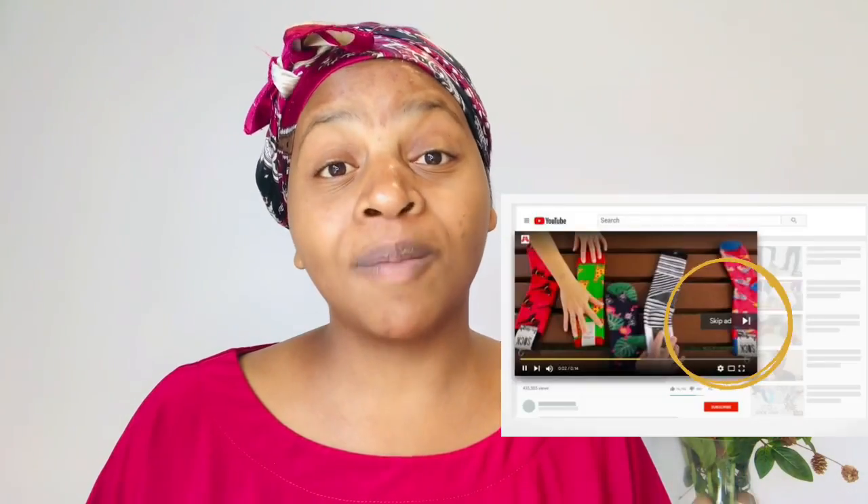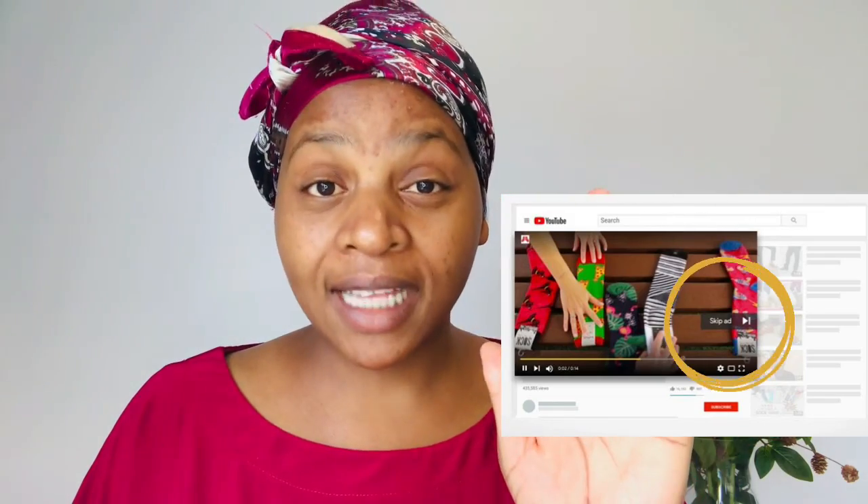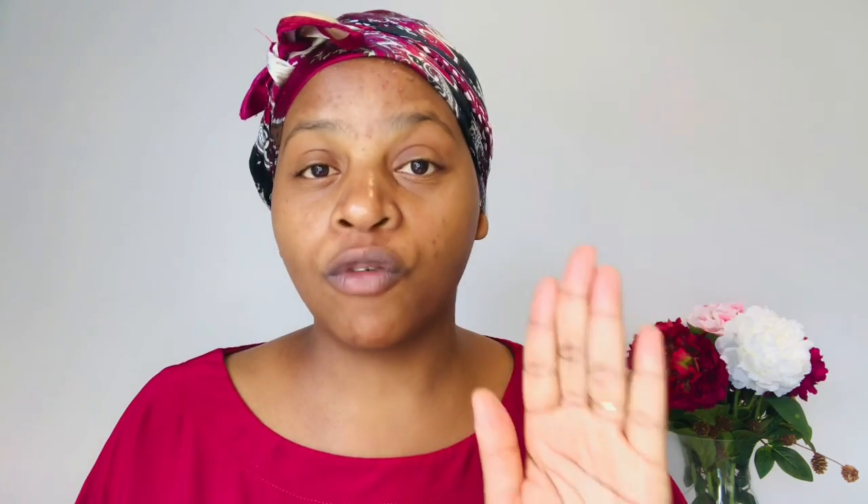If you are a regular watcher, thank you so much for supporting me, I really appreciate you guys. Before we get right into today's video, I would really appreciate it if you can watch my ads — don't skip them. When you watch my ads it will actually support my channel very very much.